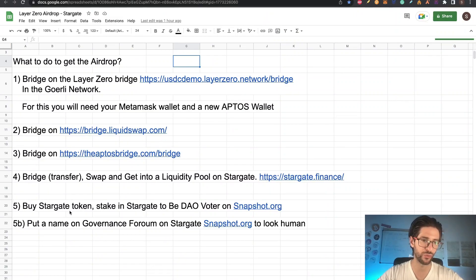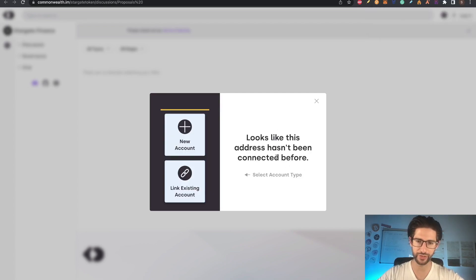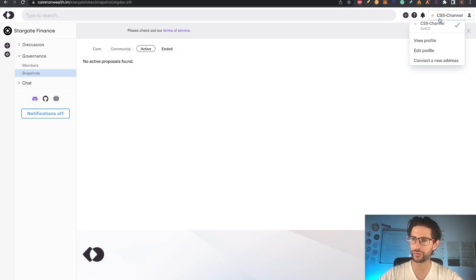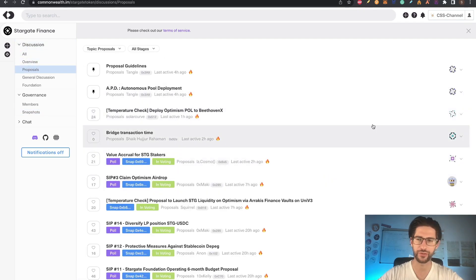That was step five. We bought a Stargate token and staked it to become a DAO voter on snapshot.org. Finally, let's put a name on the governance forum for Stargate so you look like a human and not someone only interested in the airdrop. Go back to Stargate Finance stake, click on Governance Forum, click Login, connect your MetaMask, switch to Ethereum, and click Sign. It will say this address hasn't been connected before — create a new account and put in your name. You'll have a dashboard with your account, so you look more like a human. Edit your profile and save your changes.